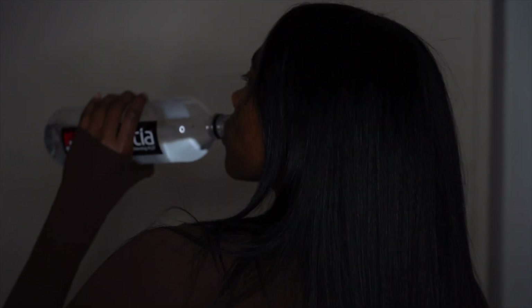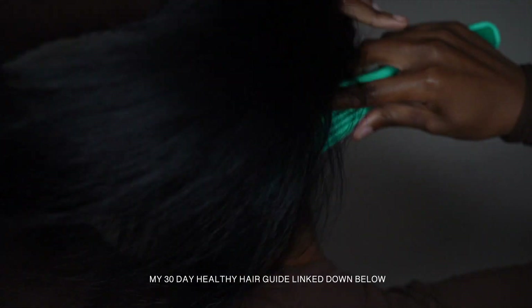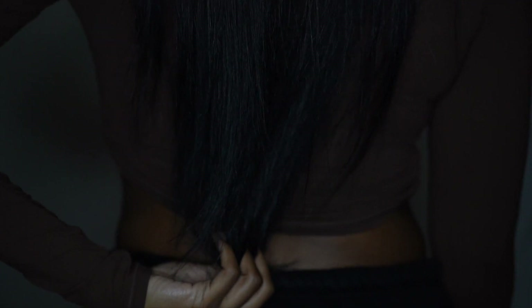I created a 30-day healthy hair guide — literally written out day 1, day 2, day 3, day 4, what you should be doing with your hair every day. Obviously in 30 days you can't see a huge change in length, but you can see a huge change in hair health. This guide will get your hair going in the right direction if you're struggling. It's for all hair types. Hair is not just what you put on it — it's what you put in your body. So my 30-day hair guide covers what I want you to be doing internally as well as how you should be treating your hair topically. I'll link it down below if you want to purchase it, and I'm really excited to see what you guys think so we can all be on our healthy hair journey together.